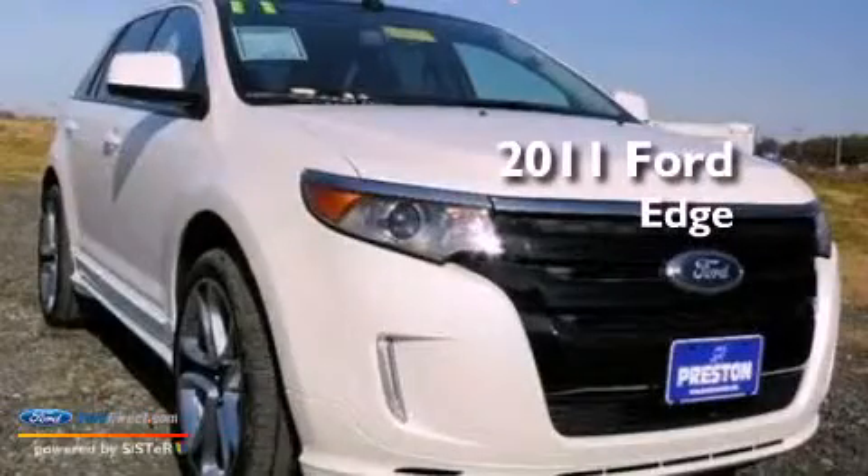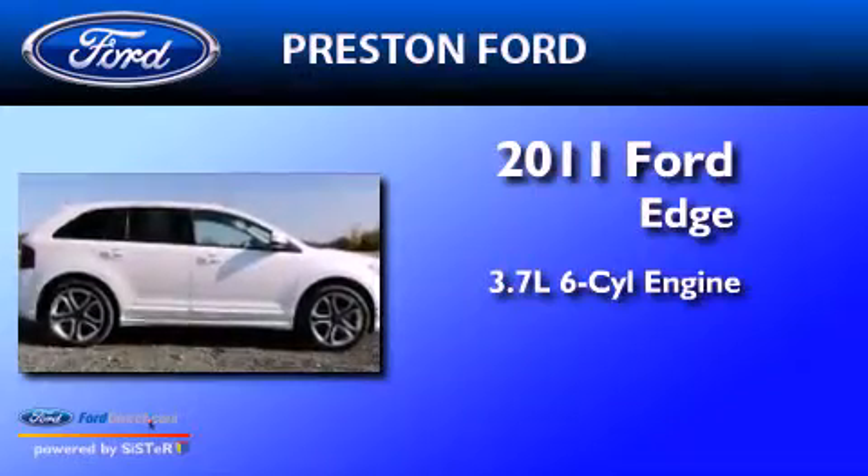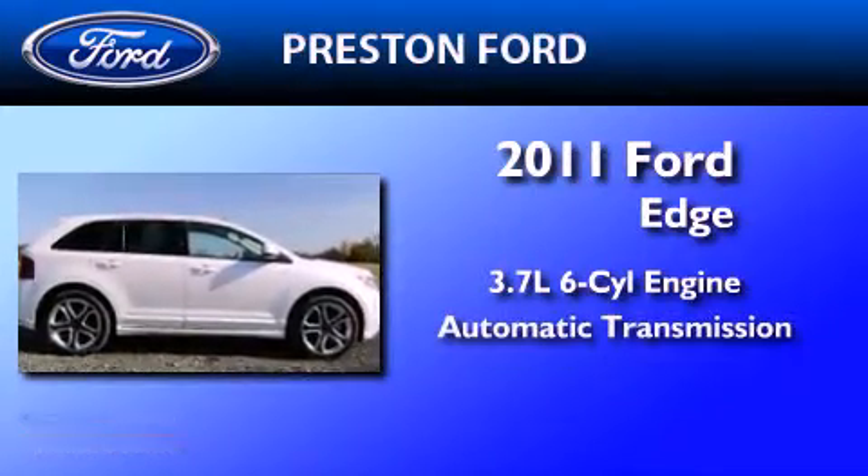This is a 2011 Ford Edge. It features a 3.7-liter six-cylinder engine and an automatic transmission.